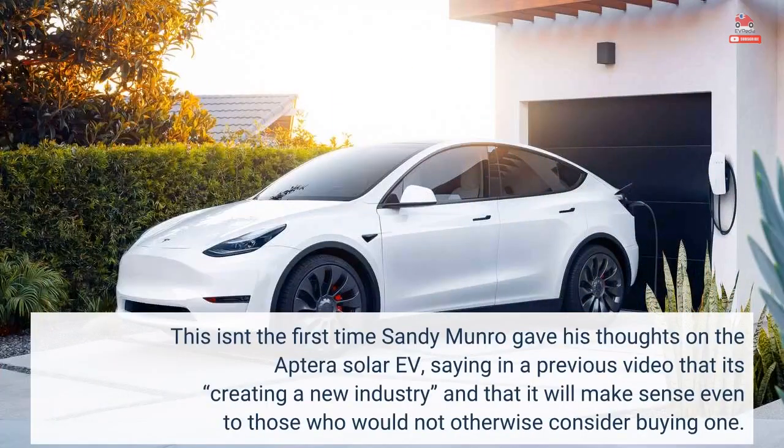This isn't the first time Sandy Munro gave his thoughts on the Aptera Solar EV, saying in a previous video that it's creating a new industry and that it will make sense even to those who would not otherwise consider buying one.